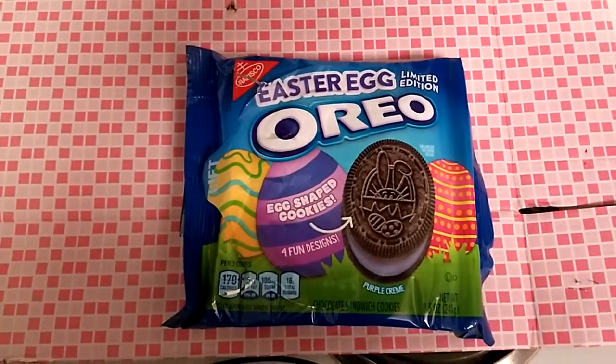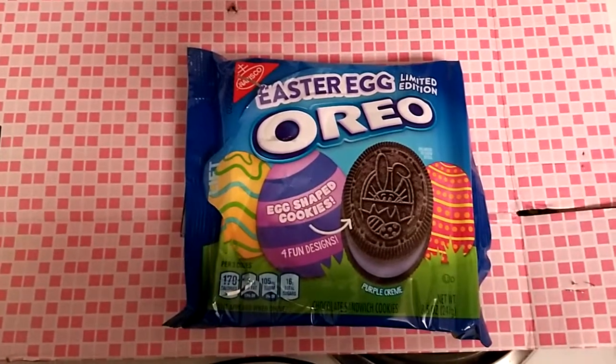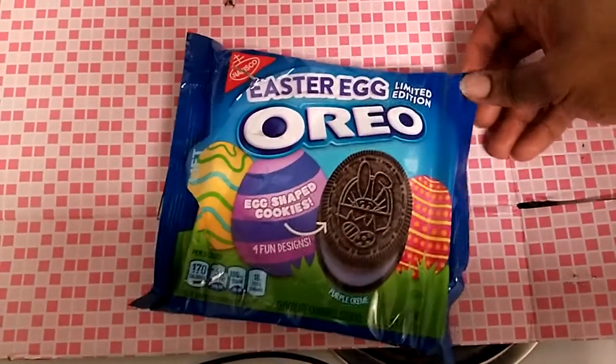Hey everyone, how are you doing this wonderful Wednesday? On today's Food Review Wednesday, we're going to take a look at these brand new Easter Egg Oreos. They're a limited edition Easter Egg Oreos launched earlier this year.